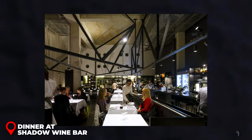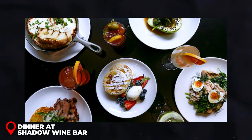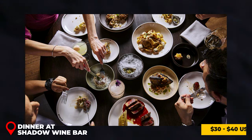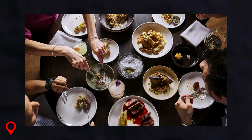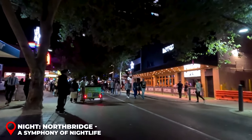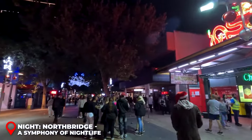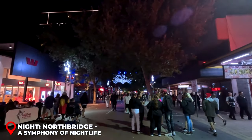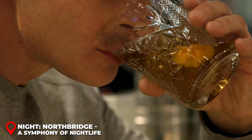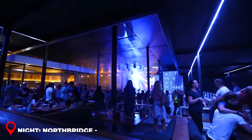Dinner at Shadow Wine Bar: Shadow Wine Bar offers an ambiance of sophistication. Delight in European-inspired cuisine with a modern twist, in an evening where every dish, costing around 30 to 40 USD, is a masterpiece. As night descends, Northbridge transforms into a pulsating heart of nightlife. This district, buzzing with energy and neon lights, invites you to dive into its eclectic mix of bars and clubs. Sip on a craft cocktail or savor a local brew, each costing about 10 to 15 USD, in an atmosphere brimming with music and life.